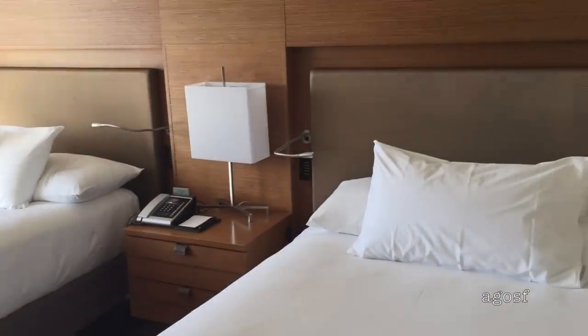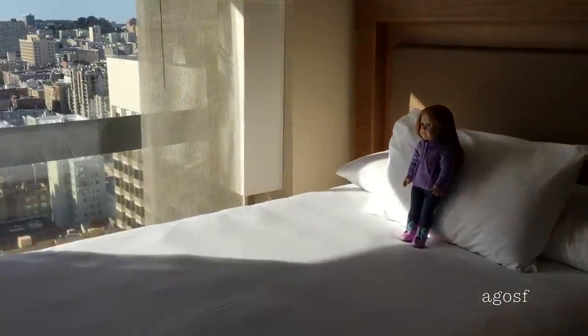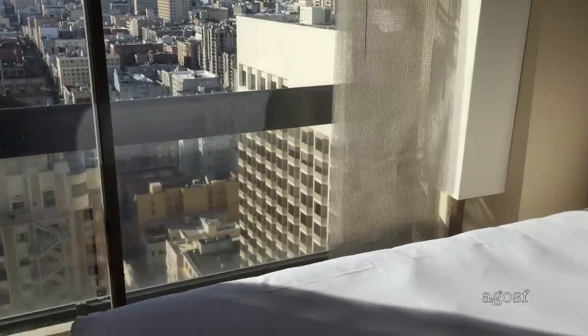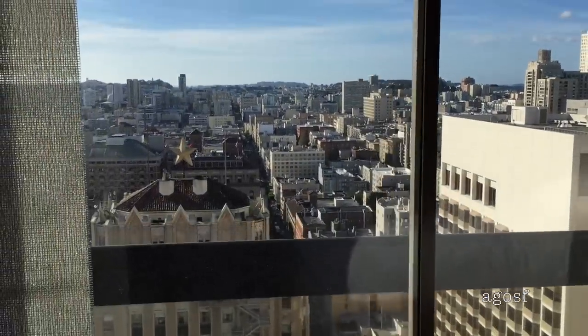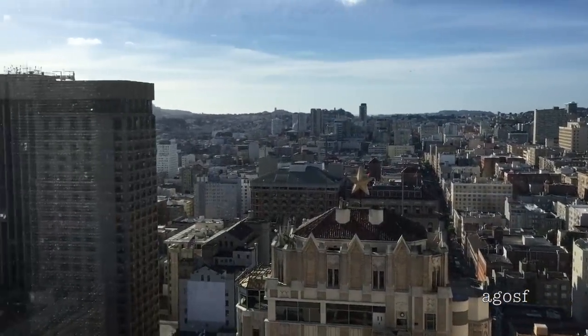You can see Ginger in the corner there already and the view is amazing from the room — you can see San Francisco. It also seems like such a gorgeous day today, so it's going to be so much fun to explore all the different sights.